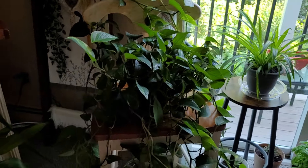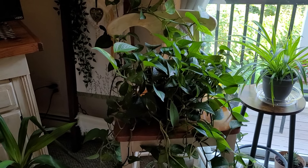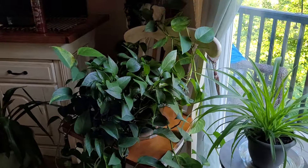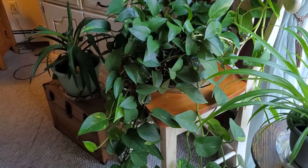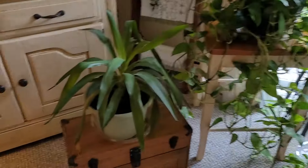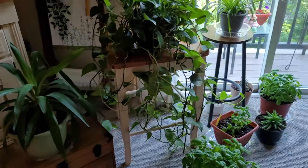I don't know if that's a pothos or pathos — I've had these plants before and they really take care of themselves as long as you water them and turn them. I put that plant on the stool, took the desk out, and that plant is doing pretty good there too.